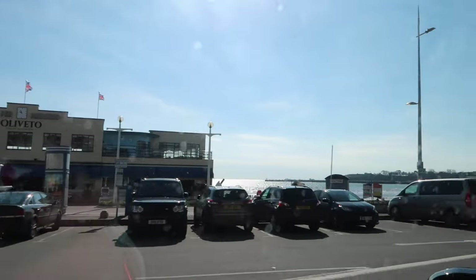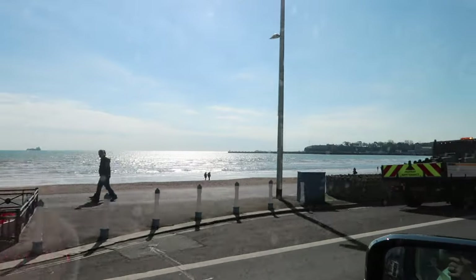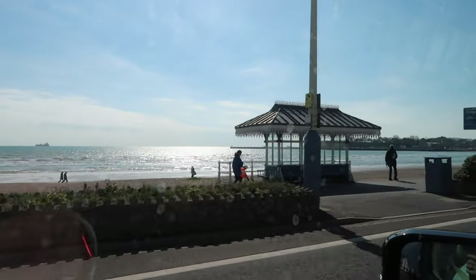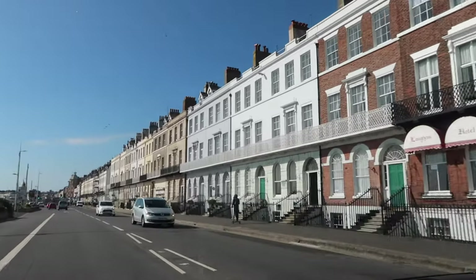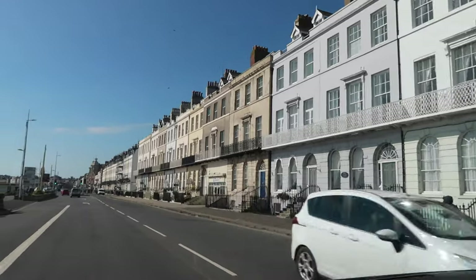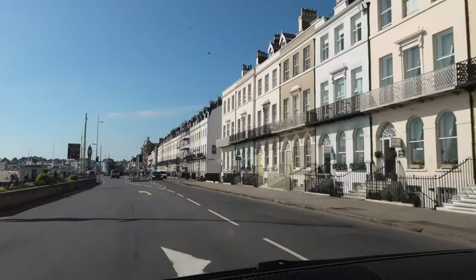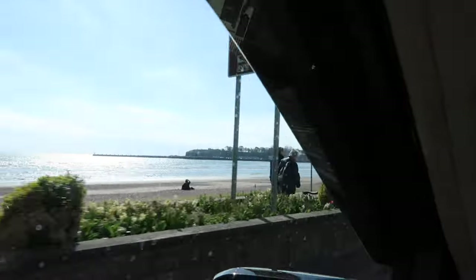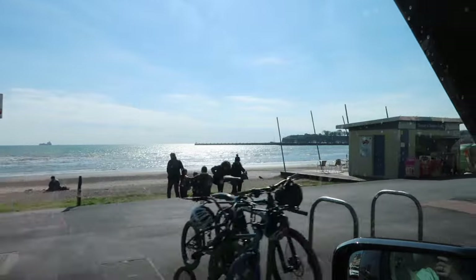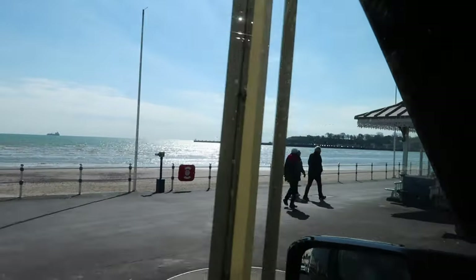There's the pier — we're on the seafront now and it's a real old-fashioned Victorian seaside resort. Beautiful buildings. So we're going to find somewhere to park up and then we're going to adventure.